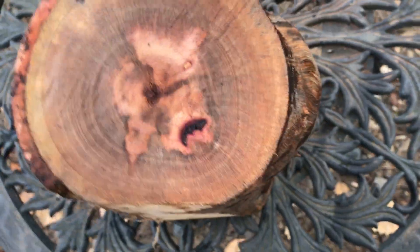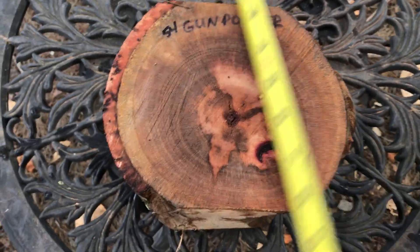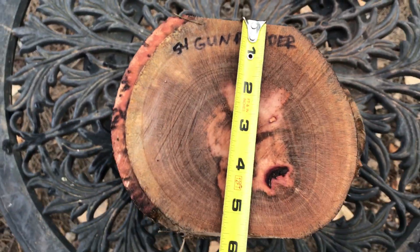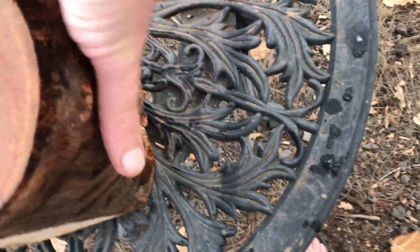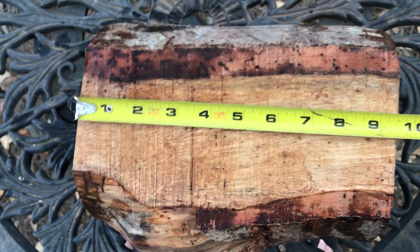I'll show you the other side here. It's trimmed to fit in a medium flat rate box — that's $12.40 shipping and handling, three-day delivery. It's seven inches across the top by five and a half inches. Got some nice color in there. And then the length is nine and a half inches.